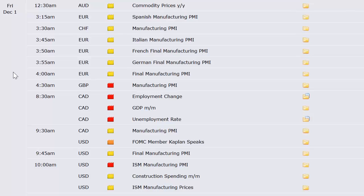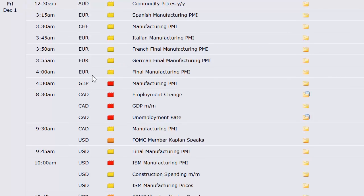Australia's commodity prices. Europe's Spanish manufacturing PMI, Swiss manufacturing PMI, Italian manufacturing PMI, French, German — all of them — European broad manufacturing PMI, and then the UK's as well. And then finally Canada: the unemployment number and GDP comes out at 8:30, an hour before the stock market opens on Friday. U.S. has a Fed member speaking, final manufacturing PMI, ISM manufacturing PMI, construction spending. And also at some point on Friday, total vehicle sales.